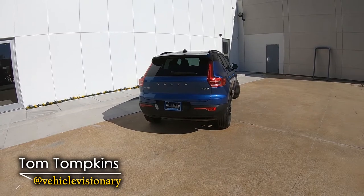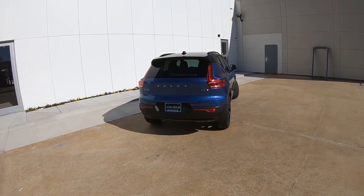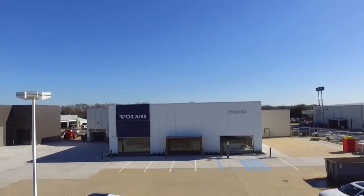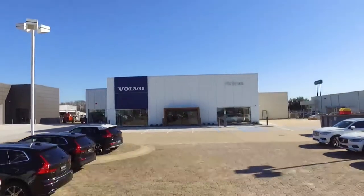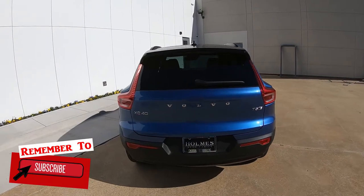Hey guys, welcome to today's Vehicle Visionary. Today I am at the all new Holmes Volvo Cars here in Shreveport, Louisiana. They just moved into their brand new building, and today is going to be my first video here at the new location in the Auto Mall.